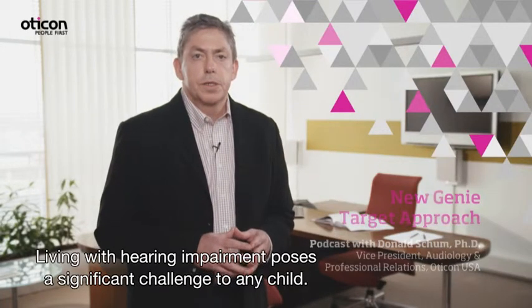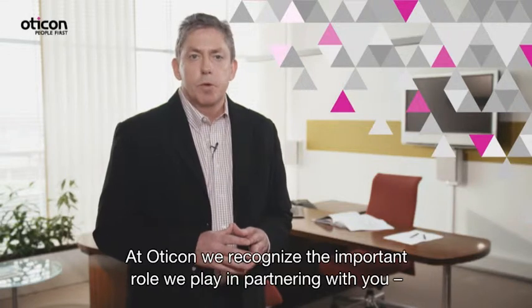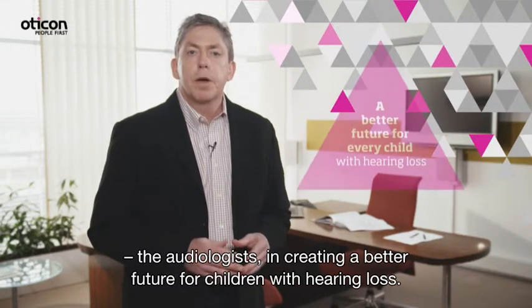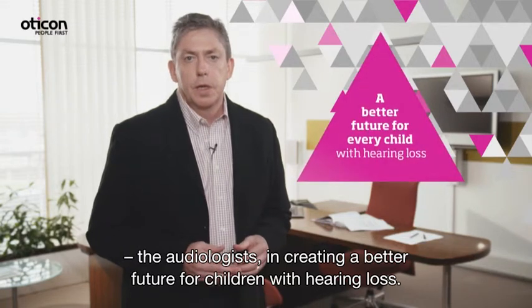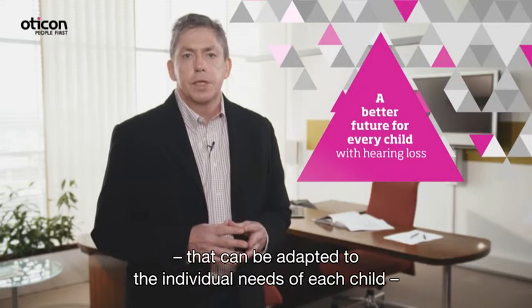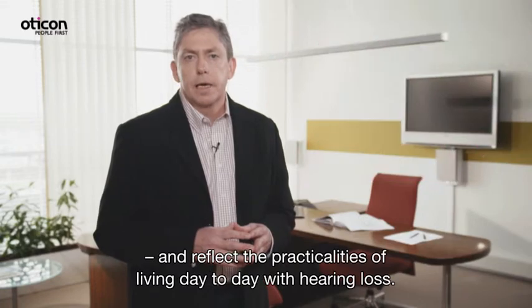Living with hearing impairment poses a significant challenge to any child. At Oticon, we recognize the important role we play in partnering with you, the audiologist, in creating a better future for every child with hearing loss. We recognize it's our role to create excellent technologies that can be adapted to the individual needs of each child and reflect the practicalities of living day-to-day with hearing loss.